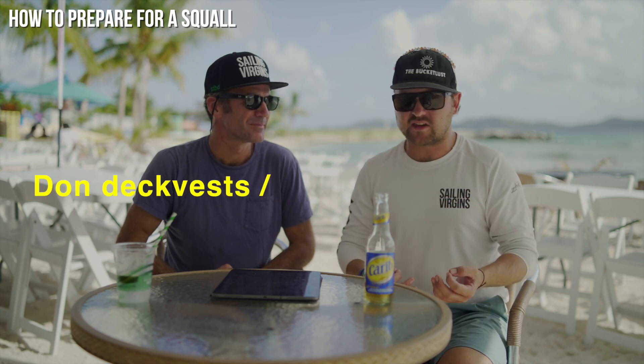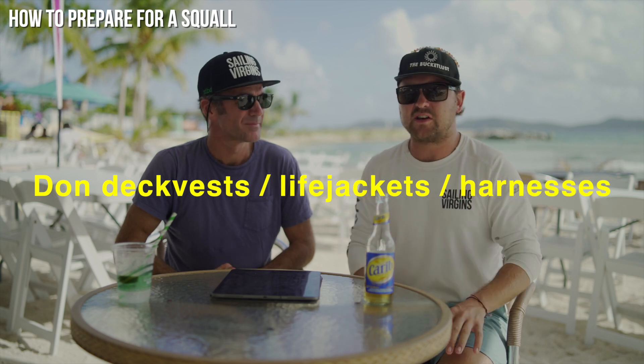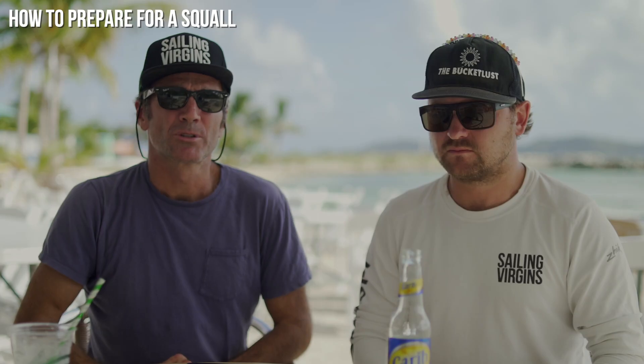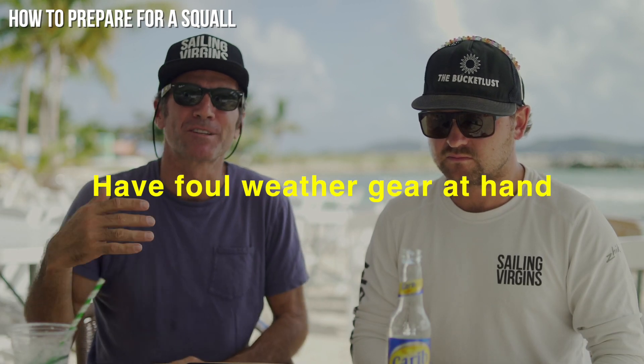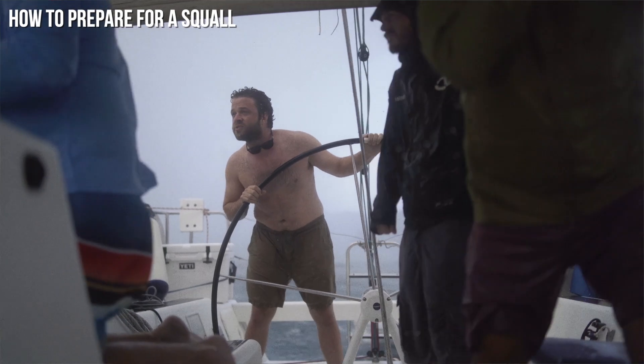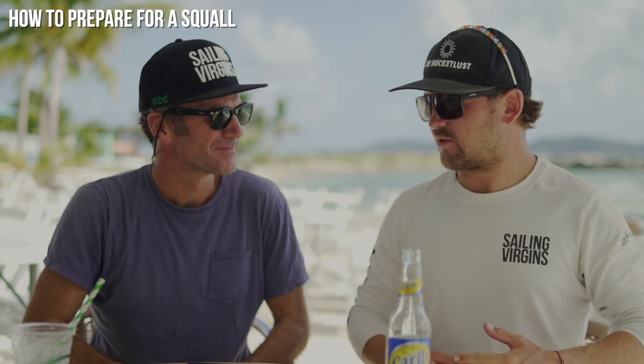Point one of preparation is put on your deck vest. Get your life jackets ready and even wear harnesses, judging by the aggressiveness of the squall. Number two is have foul weather gear at hand — you might want to put it on even if it's a beautiful sunny day. In the Caribbean, cold rain for 10–15 minutes will make you cold, so put the gear on even if it seems like overkill. It's also nice to check that all your foul weather gear still fits.